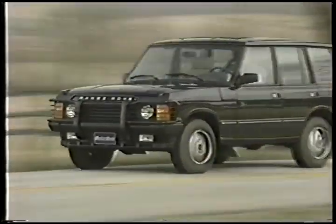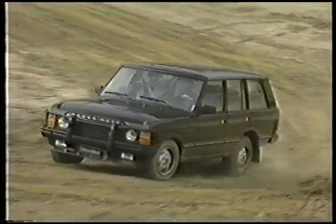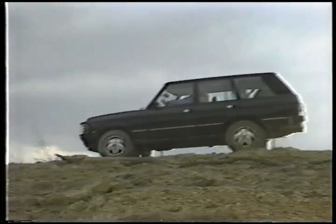With its solid engine performance, superb on- and off-road handling abilities, and an even higher level of luxury appointments than before, the County SE is another gem from Range Rover — the crown jewel of 4x4s.